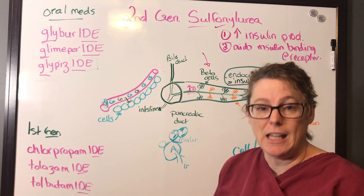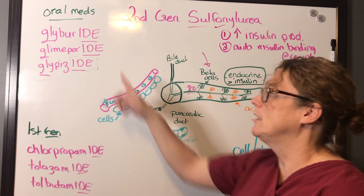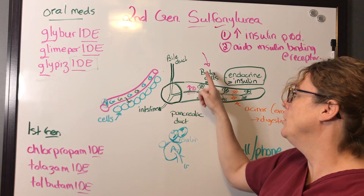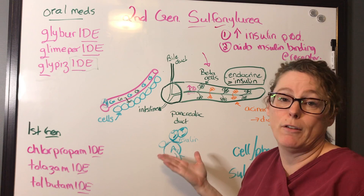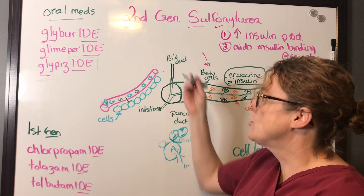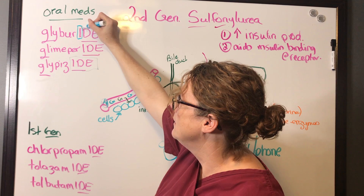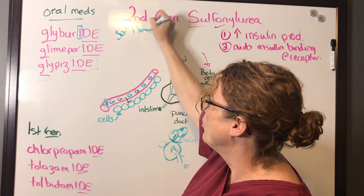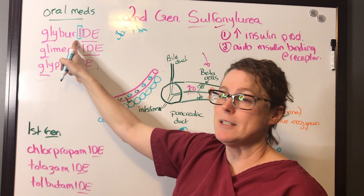The best time to take your second generation sulfonylurea, such as glyburide, is in the morning, because we want to increase insulin production as glucose rises in the bloodstream with food intake. It usually takes 30 minutes to one hour for this medication to start working, so you want to make sure you're giving it before eating.